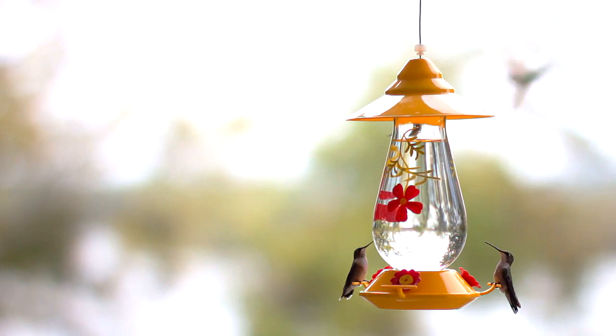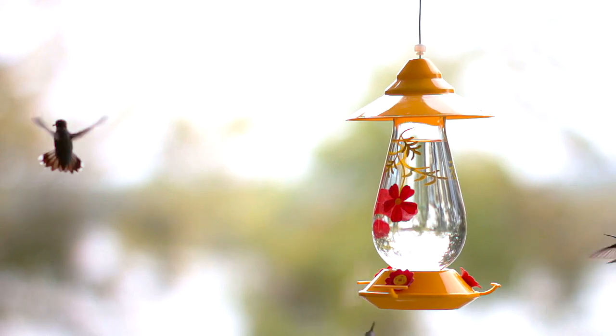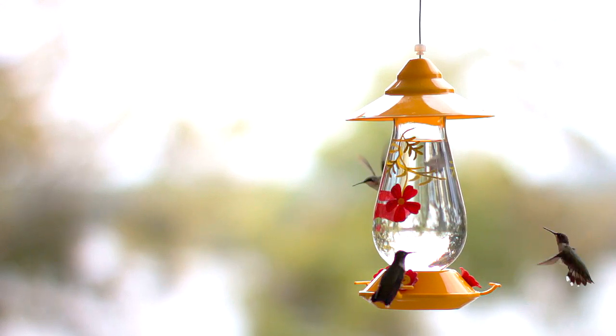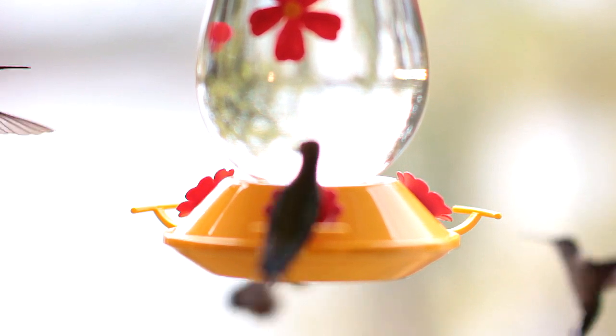A hummingbird can fly an average of 25 to 30 miles per hour, and can dive up to 60 miles per hour. A hummingbird's wings will rotate in a full circle.